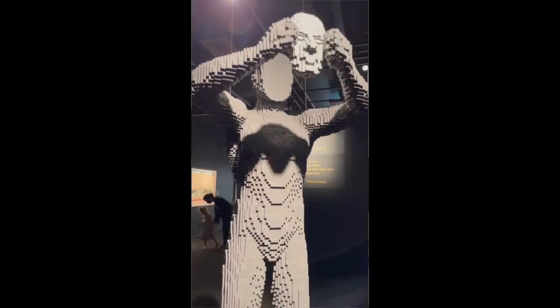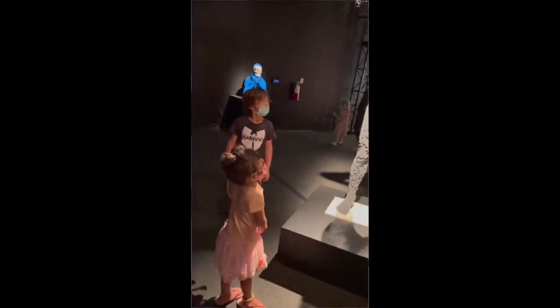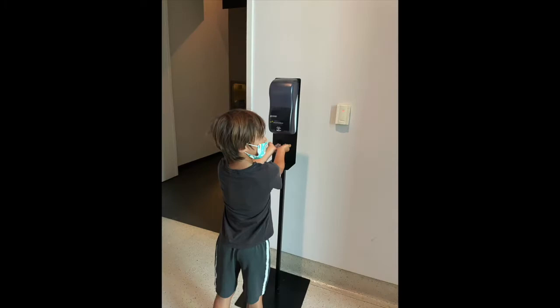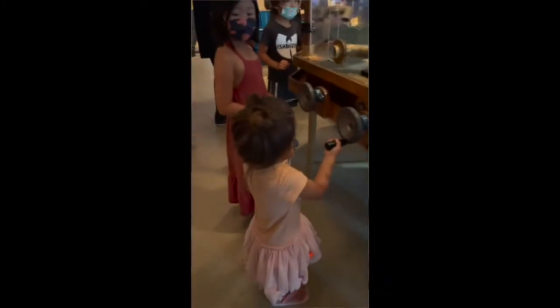The hardest thing for my daughter, who's three years old, was not being able to touch anything. But don't worry, because the Science Center has plenty of other exhibits where touching is encouraged. There are hand sanitizers everywhere, so you can just put your worry aside.